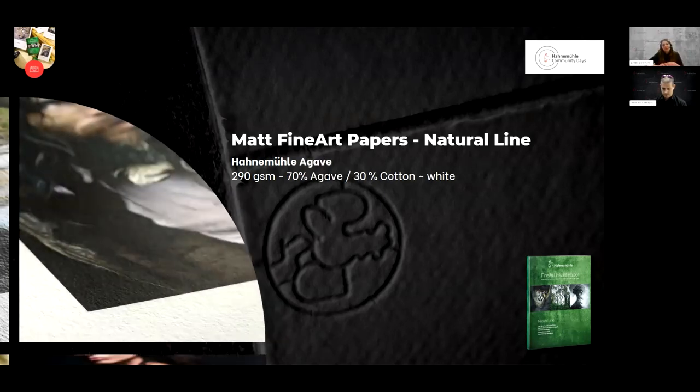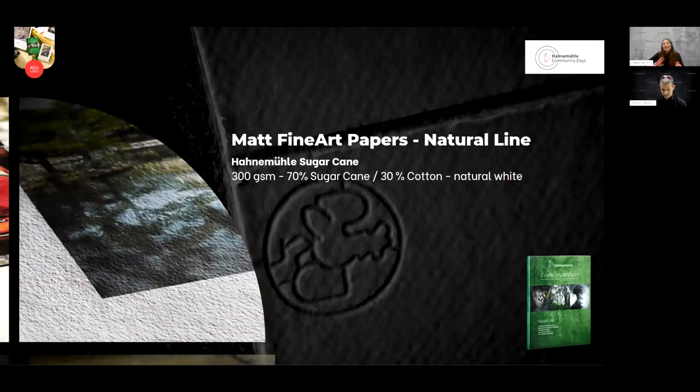Another paper — a bit of an underdog in our natural line — is Hahnemühle Agave. It's really special, with 70% agave content and 30% cotton, at 290 GSM, with a beautiful white tone. Something you really have to try and test. Our latest addition is Hahnemühle Sugarcane — a little bit heavier than the other natural papers, with a beautiful natural white tone and feel, consisting of 70% sugarcane and 30% cotton. All four natural line papers are awarded with the TIPA award and play an important role in our Green Rooster initiatives.